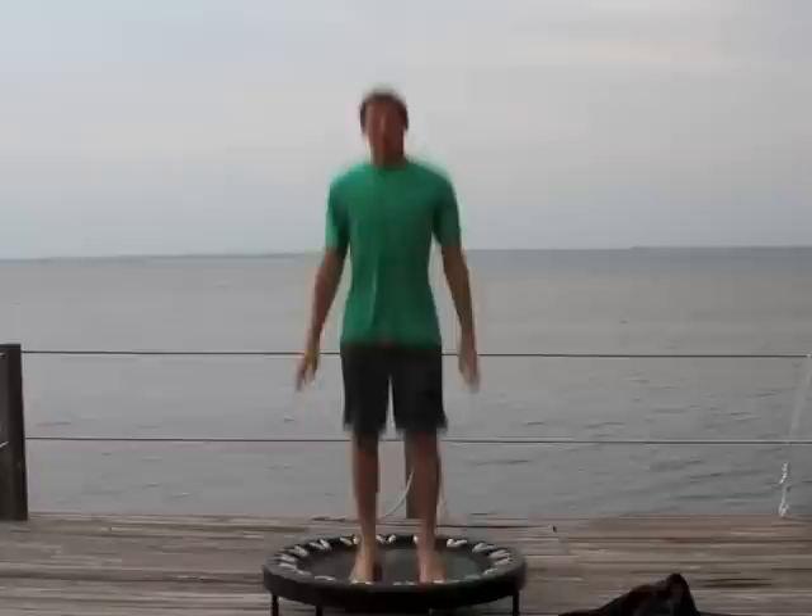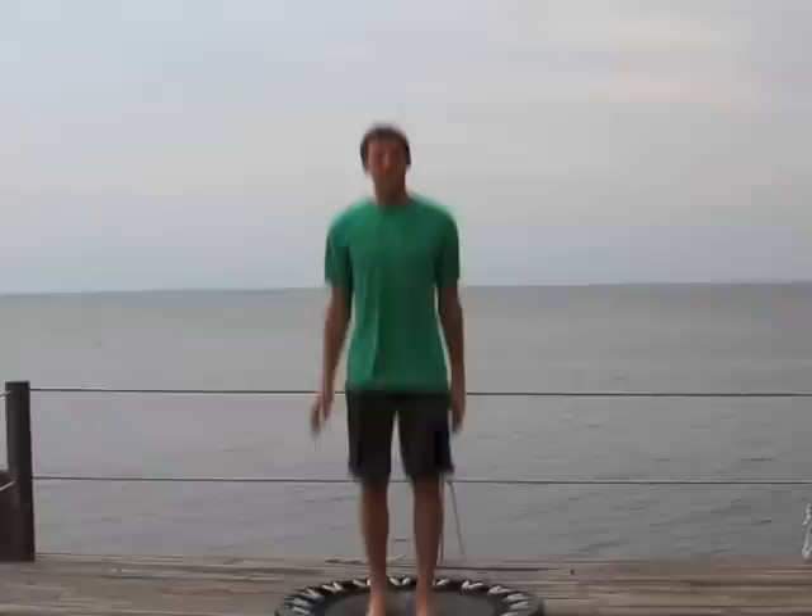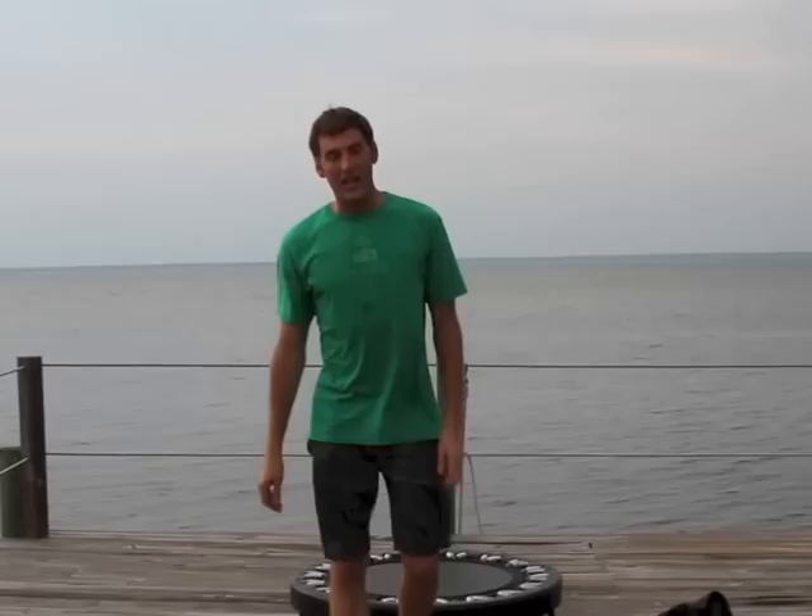That's pretty much it. You can make a million different routines on this thing and it's really fun. It's super easy, and that is the best exercise to get your lymph system moving.